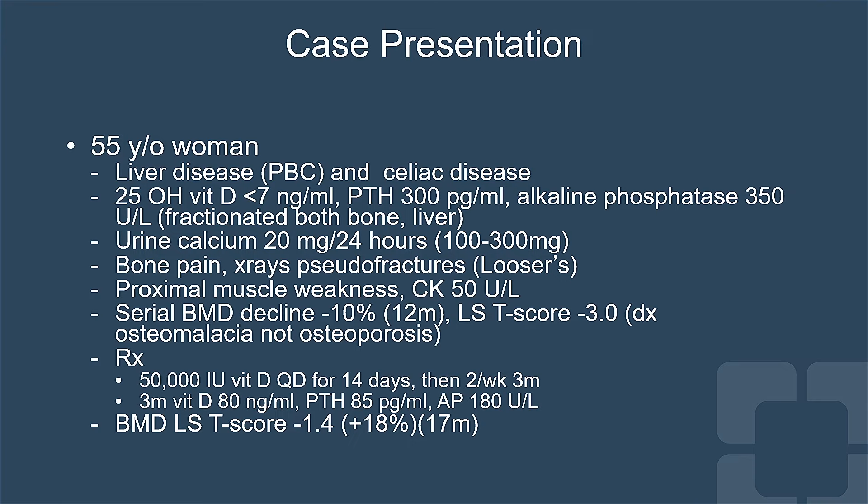The patient had severe bone pain, she had pseudo fractures on x-ray called Looser's lines or Looser's zones, and she had a proximal myopathy with a normal CK.